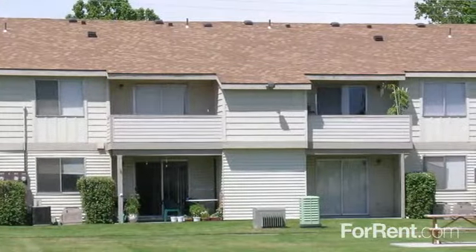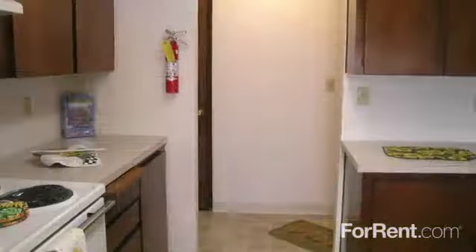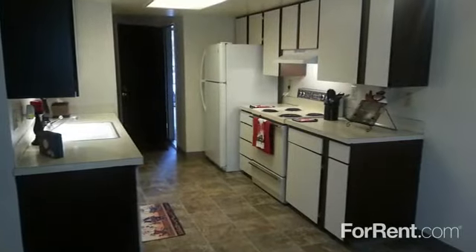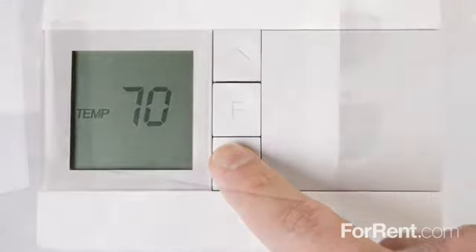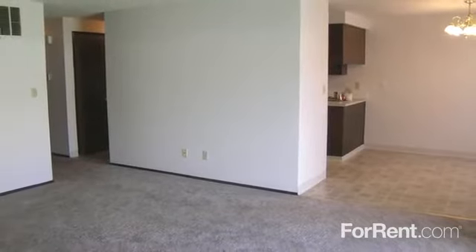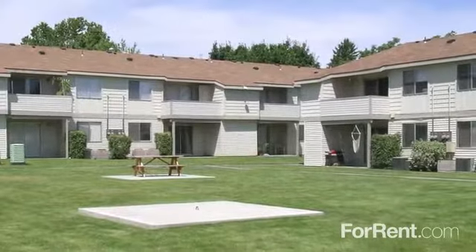Our spacious floor plans make our community a top choice for comfortable living, with your choice of two bedrooms and one bath, two bedrooms and two baths, or three bedrooms and two baths. You'll have ample room to host guests for a delicious dinner made in your fully equipped kitchen, and central heat and air will keep you feeling cool or cozy in every room. Select homes also include a stackable washer and dryer, whether you're unwinding after a long day in the large living room or enjoying morning coffee out on your private patio.